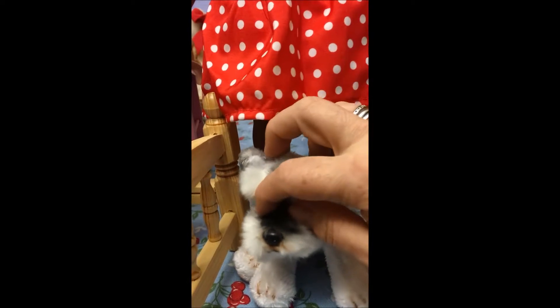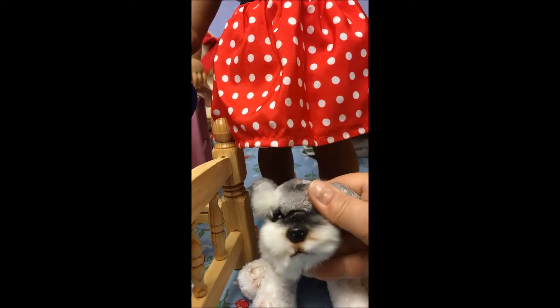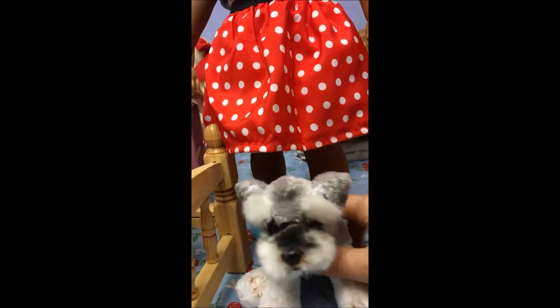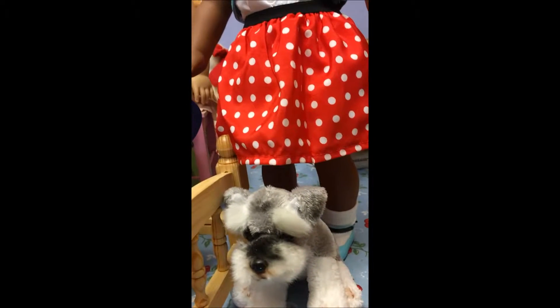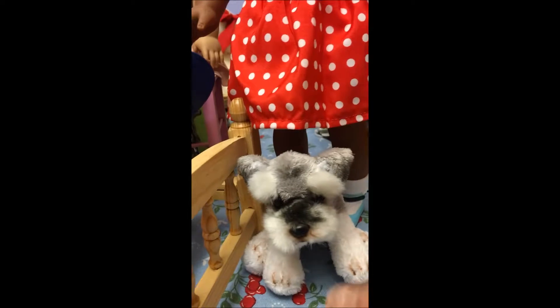This is her dog — my version of Bojangles — because he was only like $6 at a grocery store. He's too cute, and he was a lot cheaper than the $22 version at American Girl. So now this is her Bojangles.